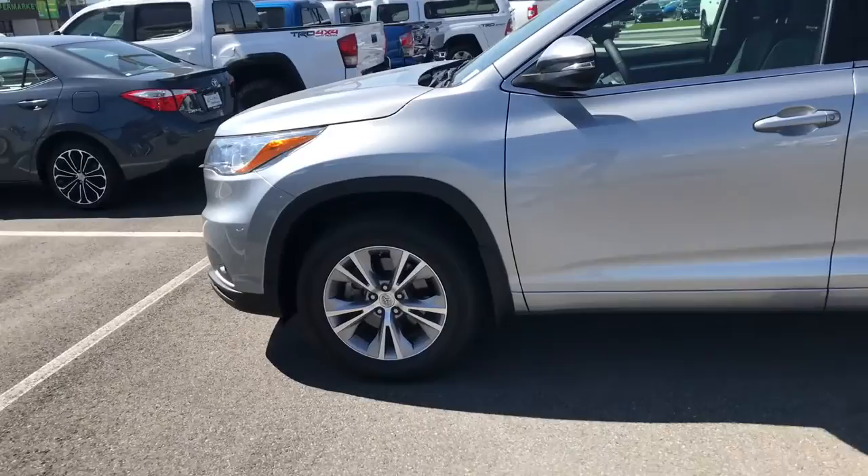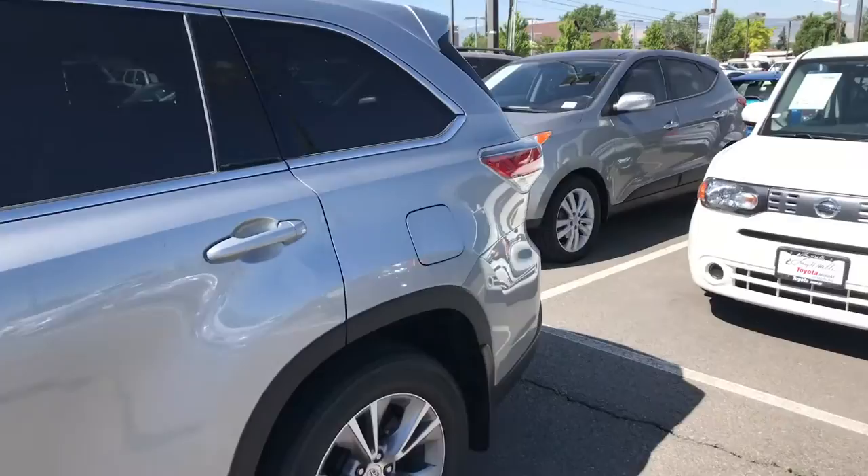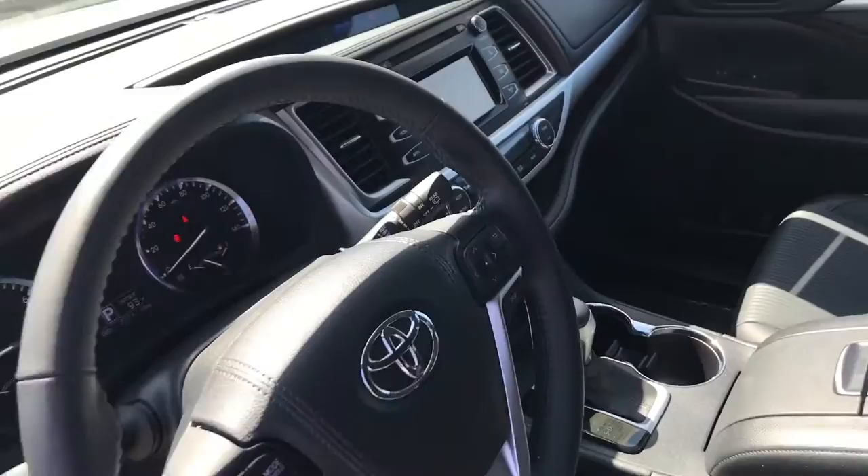Hey, it's Enzo here with Larry H Mello Toyota, just shooting a quick video. I sent over the pictures that you wanted as far as the Highlander goes. It's in really good shape — it doesn't have any scratches or anything. The inside is super clean as well.